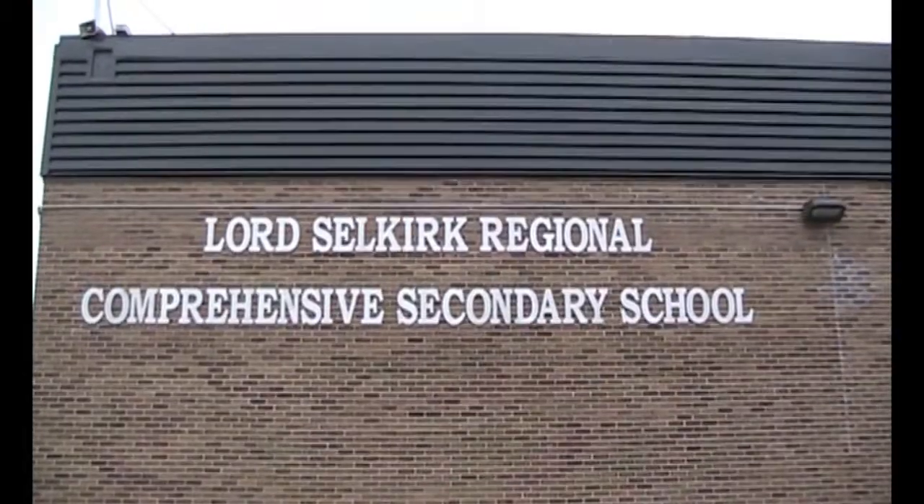Hi, my name is Angelica Soros. I'm from Lord Selkirk High School in Manitoba, Canada. And I want to make a difference in our watershed.